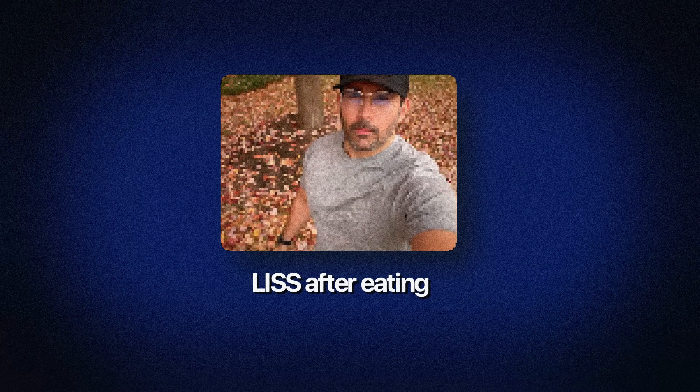Number one: LISS after eating. LISS stands for low intensity steady state movement. You've heard me say before — take a walk after you eat. But here's what the science actually says.